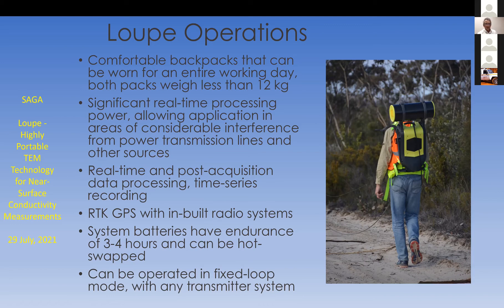GPS is an important integrated part of this system. It's important not only for synchronizing measurements between transmitter and receiver, or between this system and other transmitters, but also for mapping where you've traversed. There's an operator navigation system built into the GUI. The system batteries have an endurance of three to four hours and can be hot swapped.